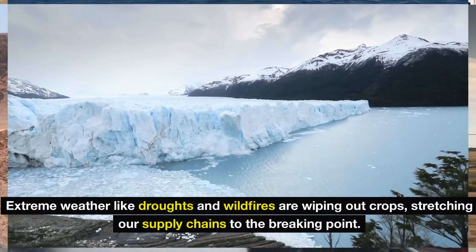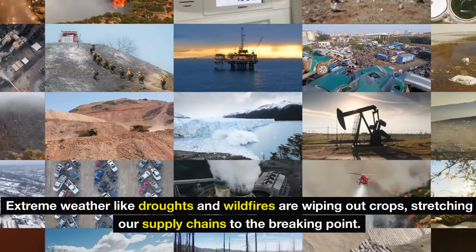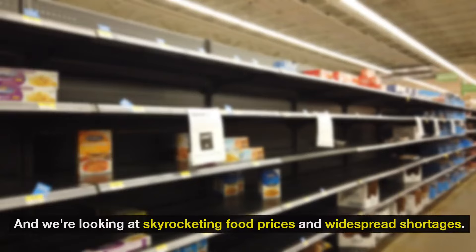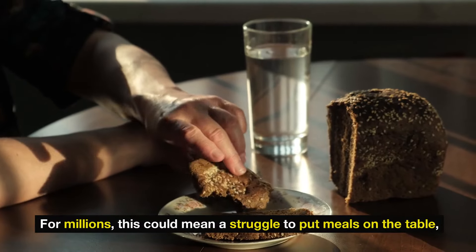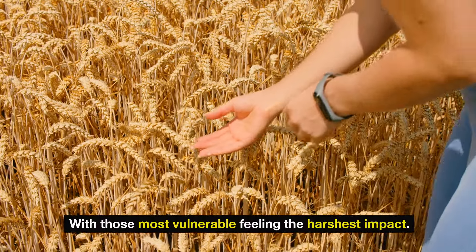Extreme weather like droughts and wildfires are wiping out crops, stretching our supply chains to the breaking point. Add global tensions and economic uncertainties into the mix, and we're looking at skyrocketing food prices and widespread shortages. For millions, this could mean a struggle to put meals on the table, with those most vulnerable feeling the harshest impact.